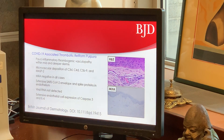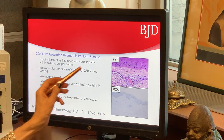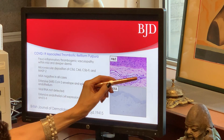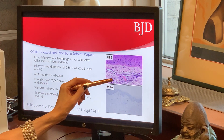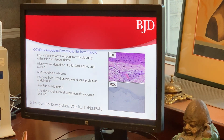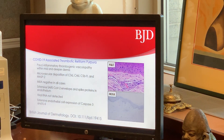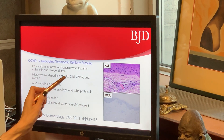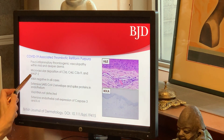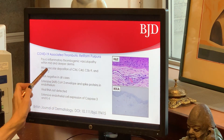Now let's look at the COVID-19-associated thrombotic retiform purpura. The hallmark was this thrombotic diathesis, unaccompanied by any inflammatory cell infiltrate, with or without evidence of endothelial swelling. It was clearly a complement-associated or complement-mediated process based on the degree of C3D, C4D, C5B-9 deposition, with evidence of mannin-binding lectin pathway activation by virtue of the MASC-2 staining.